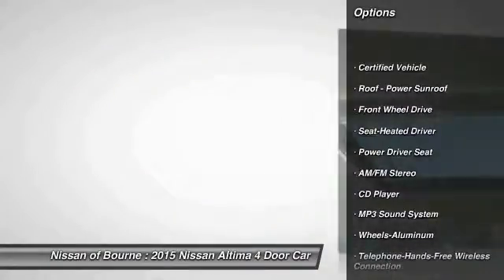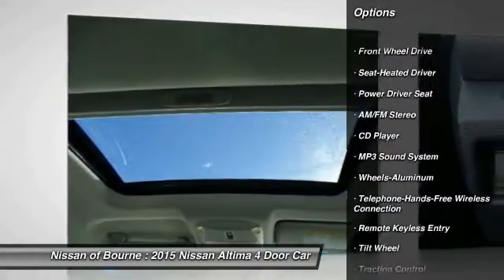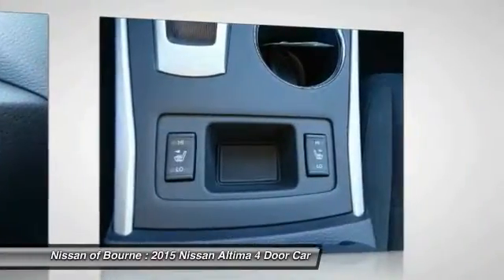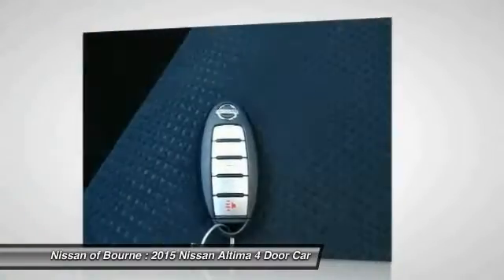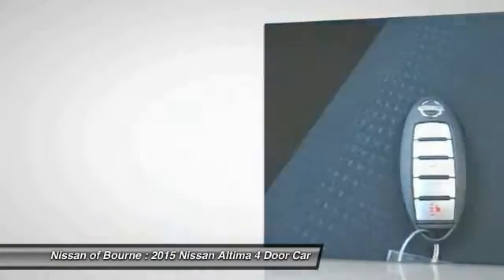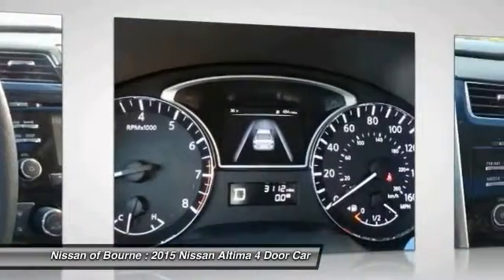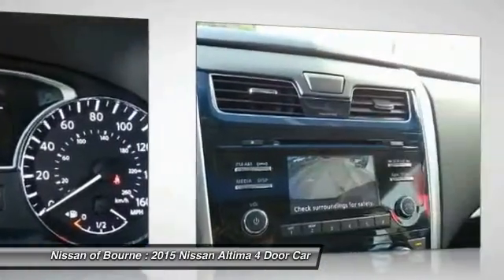Anti-lock braking system, traction control, Bluetooth wireless data link for hands-free phone, air conditioning, front power steering, aluminum wheels, cruise control, rear defrost, AM FM stereo radio, FWD. Drive away with a great deal on this vehicle. Call or stop in today.